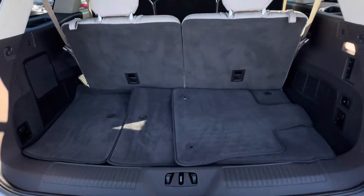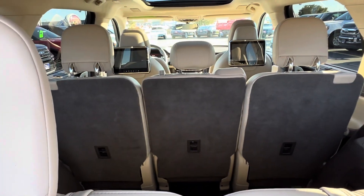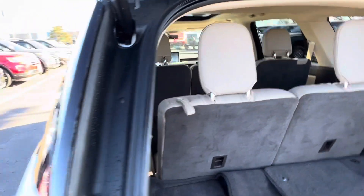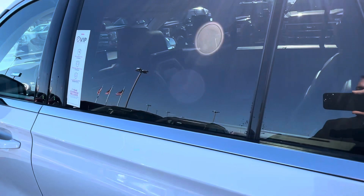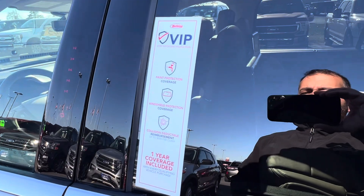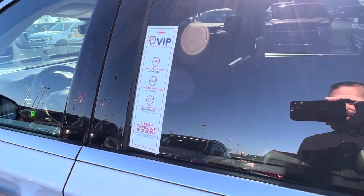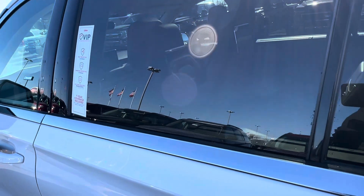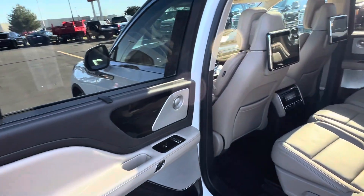You do have the fabric floor mats along with the all-weather mats on the inside. Entertainment system for the second row passengers. All of our vehicles also come with a one-year complimentary VIP protection package, which includes paint protection on the outside, windshield protection, and if you do get into an accident, we will pay your insurance deductible up to $500.